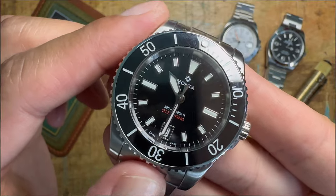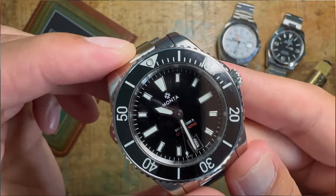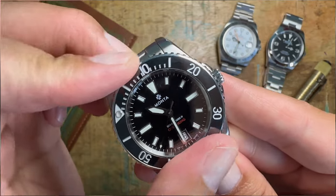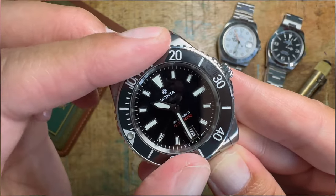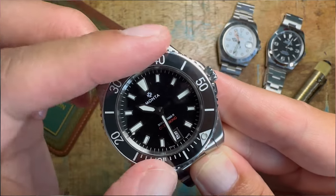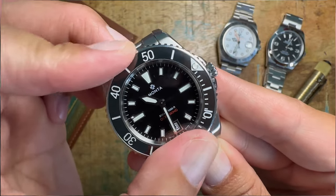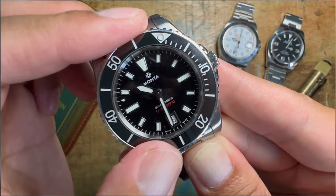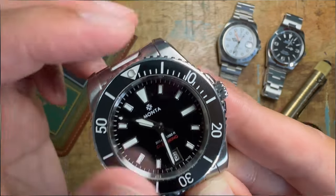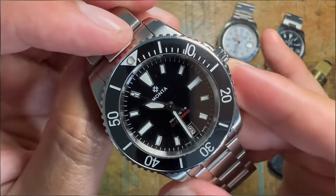And onto the first microbrand of the collection, the Manta Ocean King version 3 with their new patented 120-click bezel — very nice, very crispy. I do feel like, just like Seiko, just like G-Shock, there will always be a Manta in my collection because I'm a huge fan of the brand. I have a couple of things about it that I do talk about in my other videos about the brand.